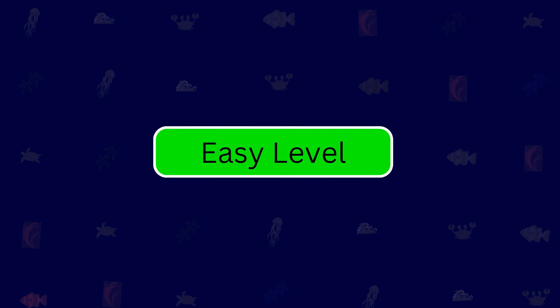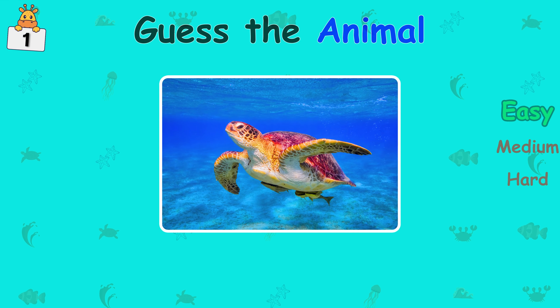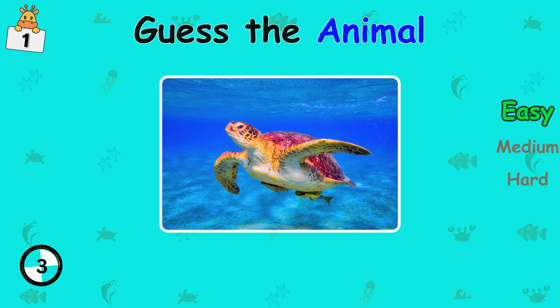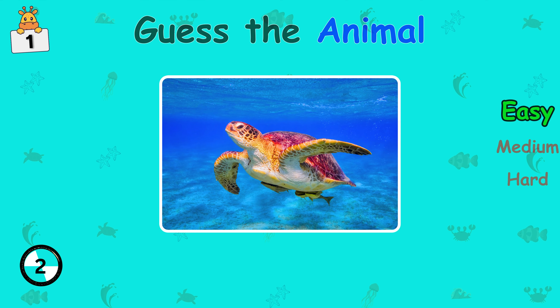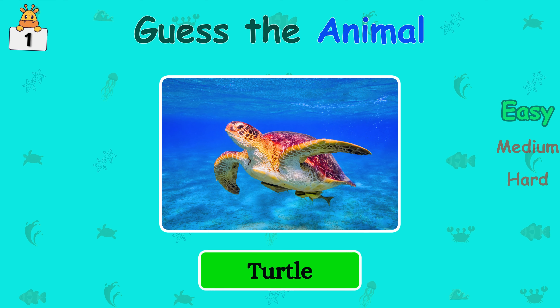This is the easy level. You can do it. Guess the animal. Turtle.